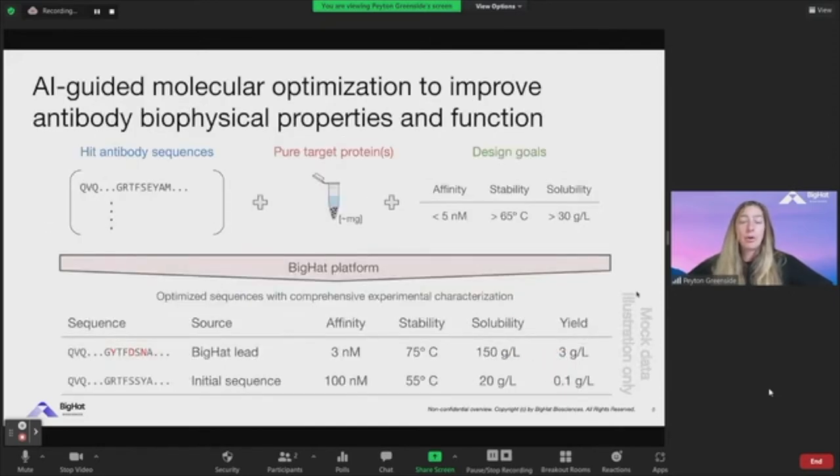An illustration of how our platform really works — it's quite simple. You have an antibody sequence, discovered by us or someone else through display, immunization, etc. We have pure target protein, and we have a set of quantitative design goals. These are multi-objective, focusing on the many needs of an antibody that will allow it to move forward in development. We onboard the sequence and target to the platform, iterate and iterate, proposing mutations to achieve those design goals, cycle until we propose a series of mutations that lead to our design goals, then finalize the lead and measure the final properties.